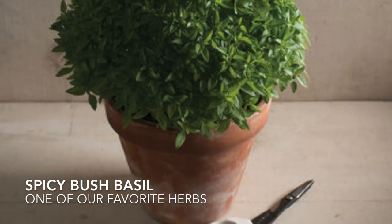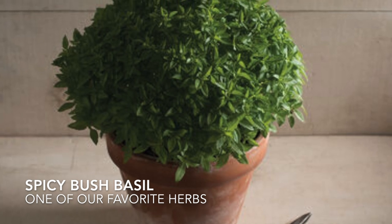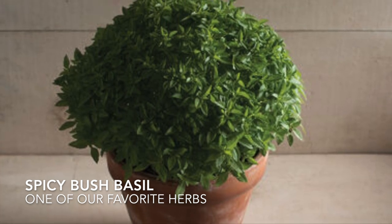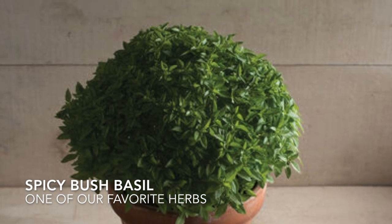Now this is one of our favorite herbs. It has a beautiful compact dome shape and it has a really good basil flavor with a touch of spiciness to kick up any meal.